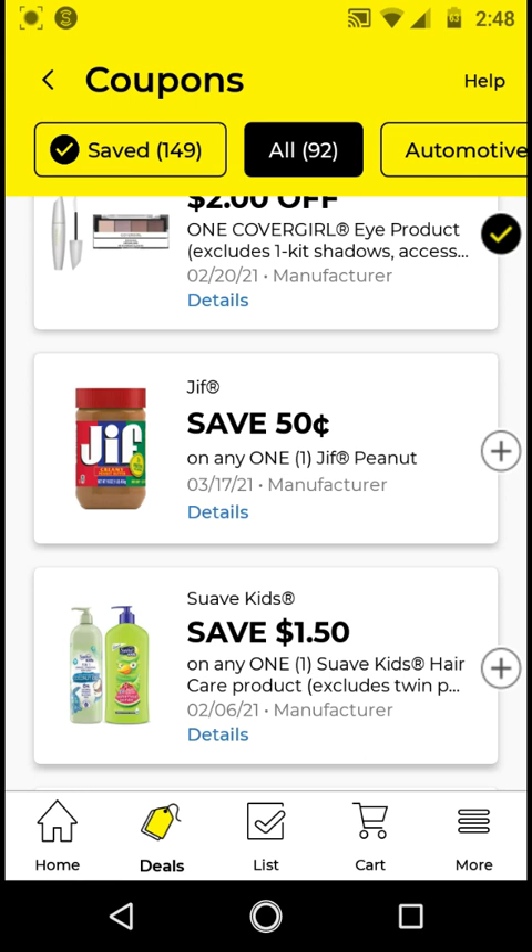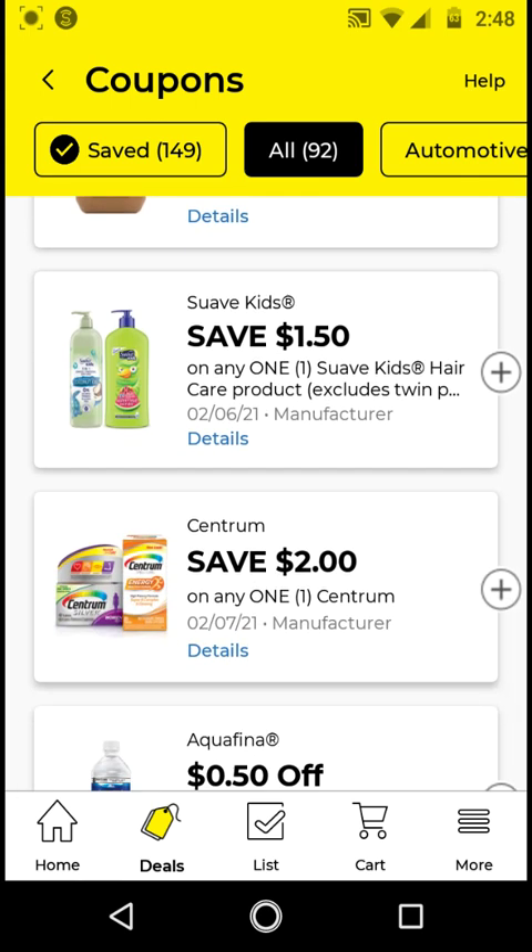The Gif — I already have the $2 off two clipped, so I will not be clipping this. The Suave Kids — if you get the detangler, I think those are the 10 ounces and they're $3. With this $1.50 off digital, it'll be $1.50. Go ahead and clip this one.